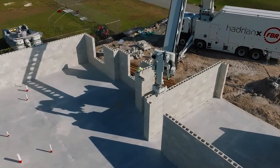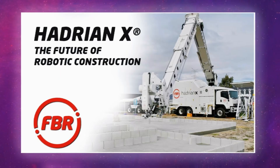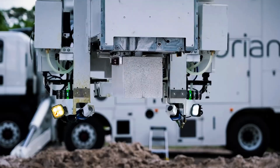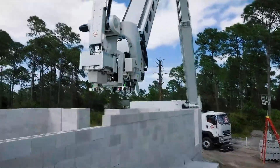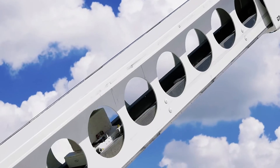The company behind this breakthrough is FBR, based in Australia, and their creation is called Hadrian X. Meet Hadrian X — a giant robotic arm mounted on the back of a truck that looks like something out of a sci-fi blockbuster. But instead of battling aliens, it's rewriting the future of construction.